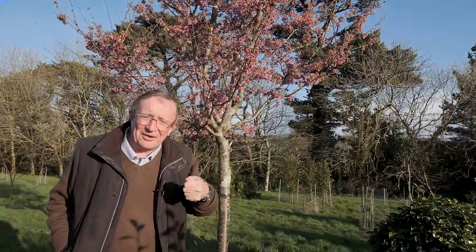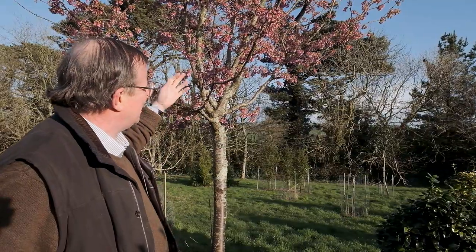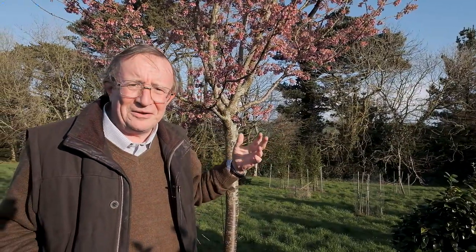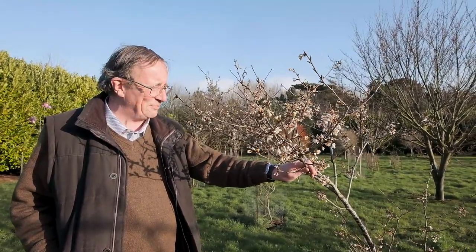And you ought to think about that for your garden. I'm now going to show you two other Japanese cherries which produce an equally good show very early in the year, even before the magnolias are out and before you've even started thinking about going out in the garden and enjoying yourself. We're two days on from Storm Ciara, which was a very bad Sunday, and the aftershocks and thunder have been terrible.